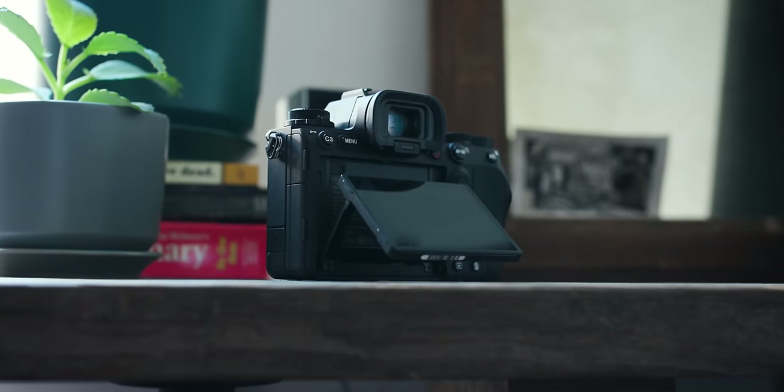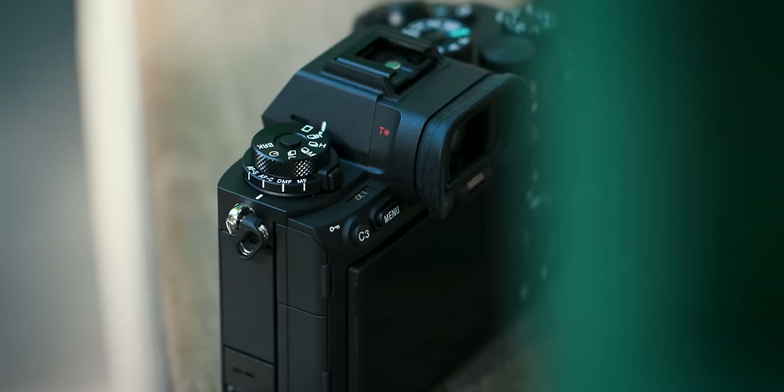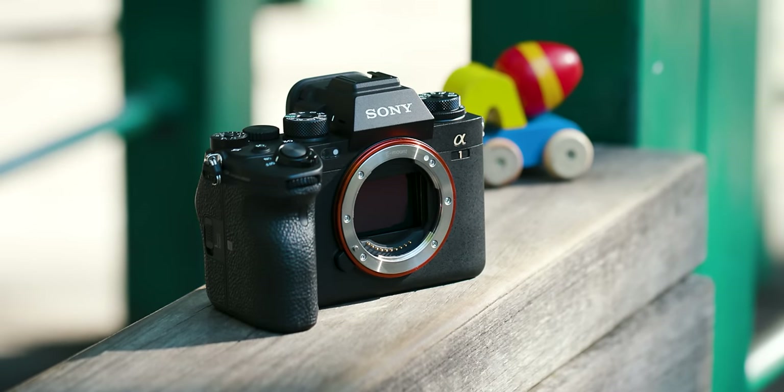Sony took everything it has learned from the mirrorless world and made an incredibly capable, yet compact, 50.1 megapixel camera. The A1 has something new for everyone in a body that won't feel foreign. Sony didn't reinvent the wheel with the A1 — it simply took all of the features we've come to love, and a bit more, and put it into one.